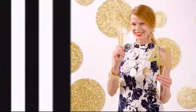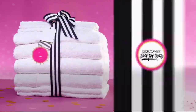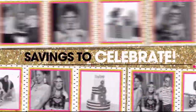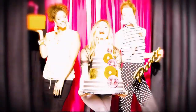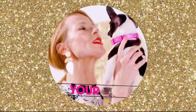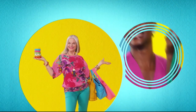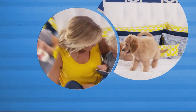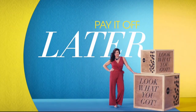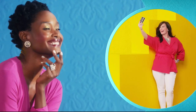Ready to party? HSN is turning 41, and you're invited to join the fun every day in July. Discover surprises you'll love, savings to celebrate, exclusive finds and all-new favorites. We're even giving away a trip a day, so mark your calendar and prepare your happy dance. It's our birthday, your party — starting Friday on HSN and hsn.com. One thing that makes shopping here fun is FlexPay: get it home now without the stress of paying all at once. Buy what you want now, pay it off later with your credit or debit card. FlexPay — exclusively at HSN.